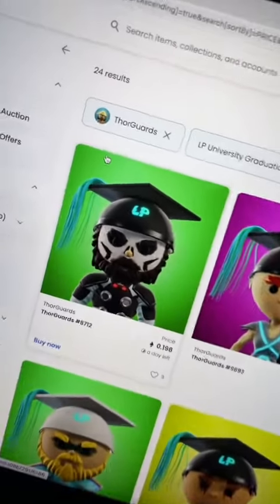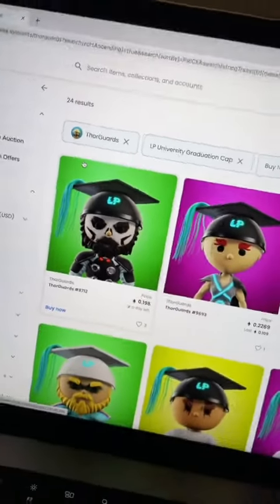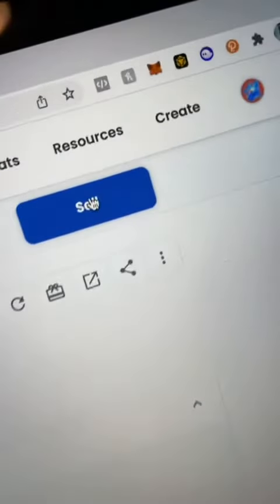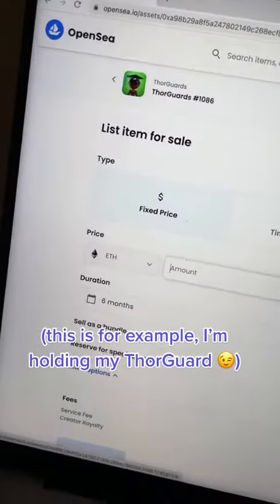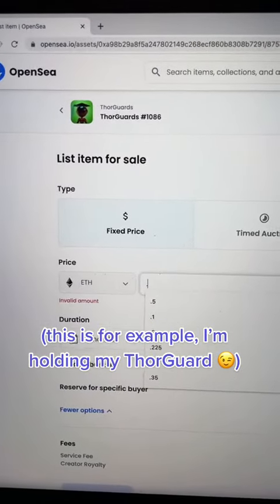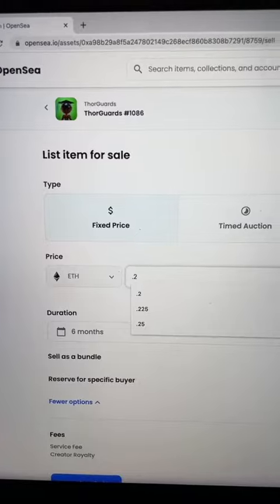So if I listed at a floor price of 0.169, I could have missed out on some Ethereum. So let's make our listing — all we have to do is hit the sell button in the top right. Next, we pick our price. Considering the floor price of the LP hat is 0.19, I'm going to list mine for 0.2.